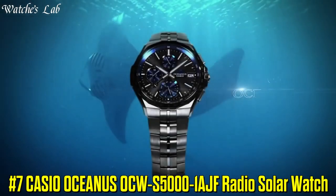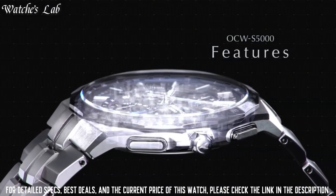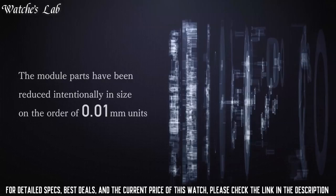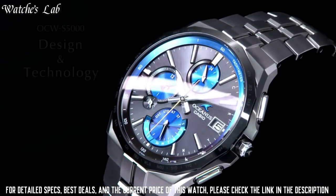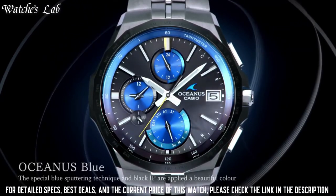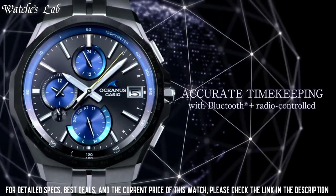Number 7: Casio Oceanus OCW-S5000-1AJF Radio Solar Watch. Bezel Color Silver, Case Size 42.3mm, Case Material Titanium, Water Resistance 100m or 10 ATM, Band Color Silver, Dial Color Black, Band Width 20mm, Band Strap Bracelet. Features include Water Resistant, Bluetooth, Atomic and Radio Controlled. Movement Quartz, Band Material Titanium.